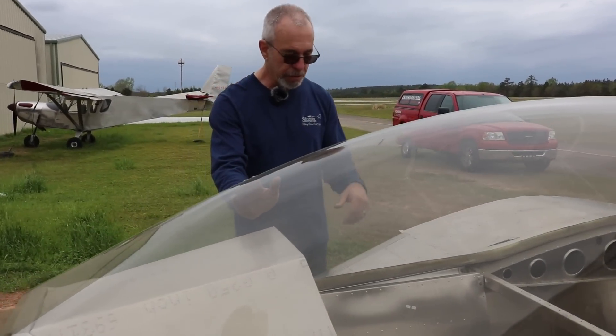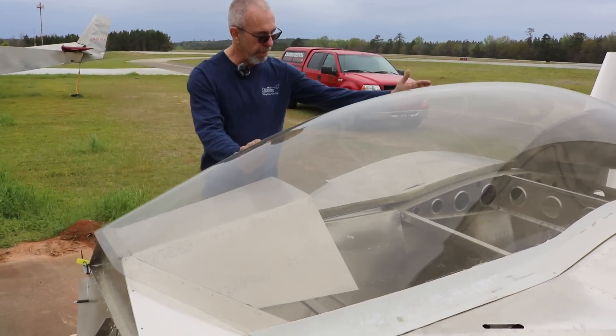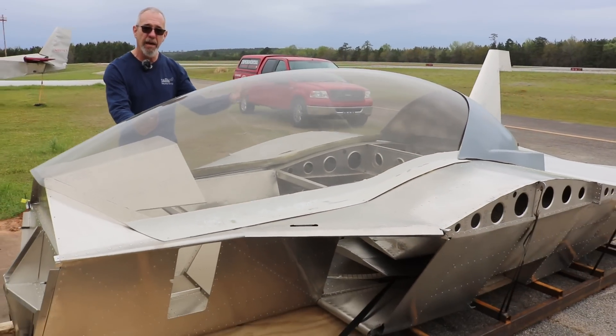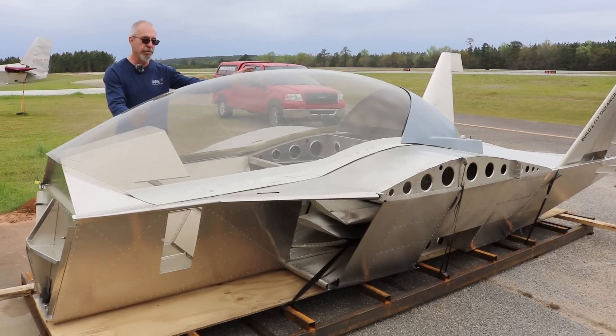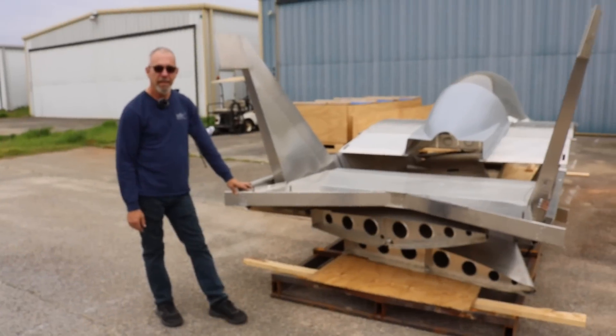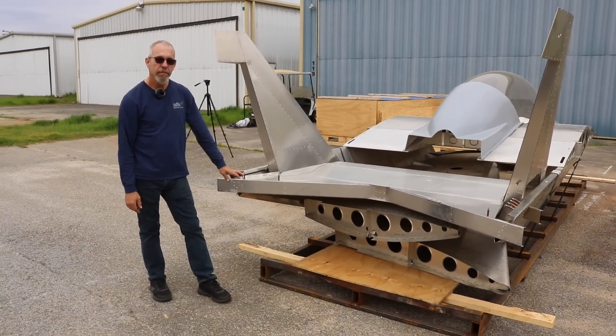Will the controls be center stick or side stick? The controls are all center stick. The instrument panel up front will have a small pod panel in the back, so you'll have the ability to have some avionics back there. The hope is that we should be able to do transition training with a CFI in the rear seat.